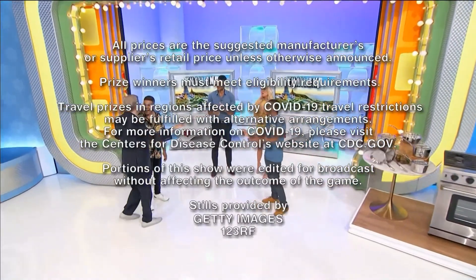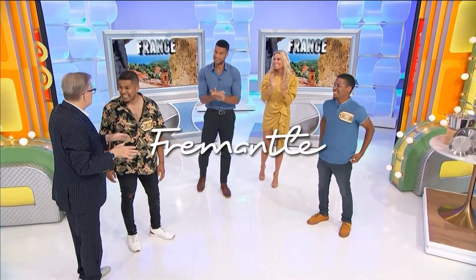This is George Gray speaking for The Price Is Right, a Fremantle production.